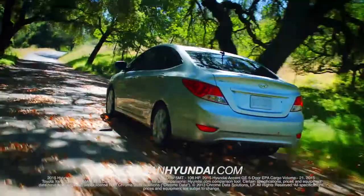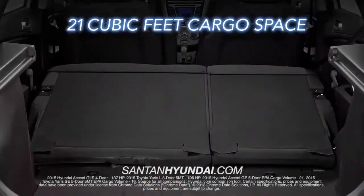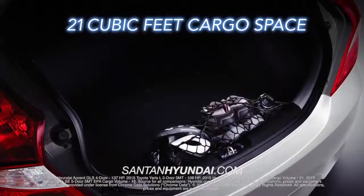How about the standard 137 horsepower or 21 cubic feet of cargo space? That's more than the Toyota Yaris on both accounts.